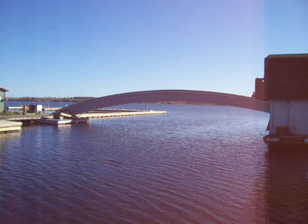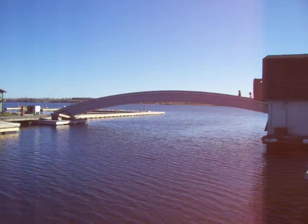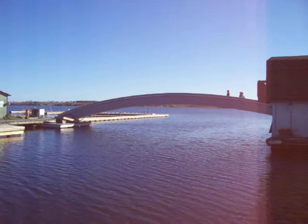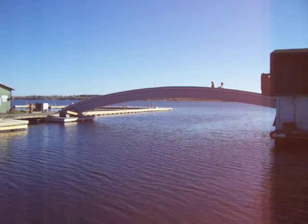Westport Harbor. There's a bridge people are walking on.